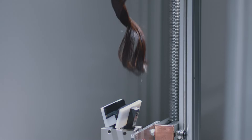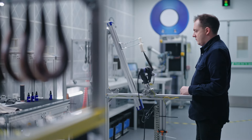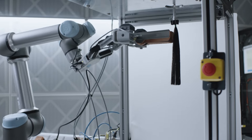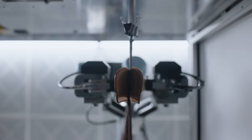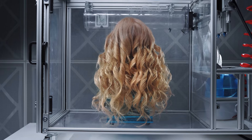We take the formulas, we torture test them, we stress test them, and put them in the most intense environments. We've got hair from all over the world, all different lengths, all different thicknesses. Our humidity boxes are super important because humidity is the enemy of hairstyle.